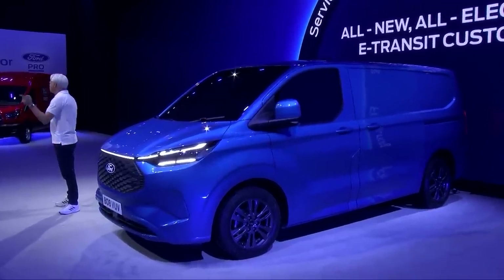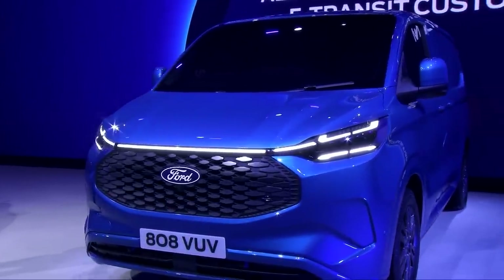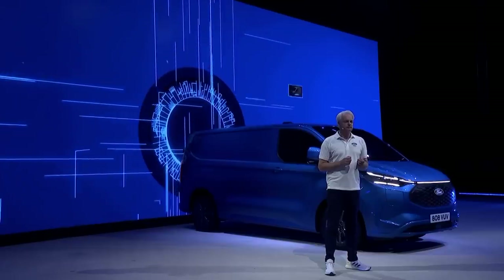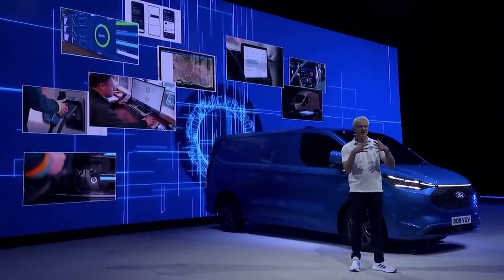This van is the pinnacle of transit design. E-Transit Custom — electric, connected, built from the ground up based on customer insights. Combined with Ford Pro, it supercharges productivity. More than a van, it's part of a much larger offer. Ford Pro is a quantum shift in our approach to connectivity and commercial vehicles — software solutions working hand-in-hand with our electrified vans, revealing new ways of working for our customers.